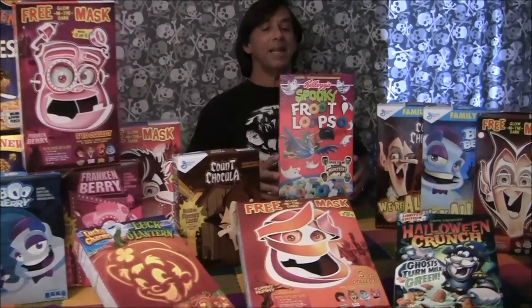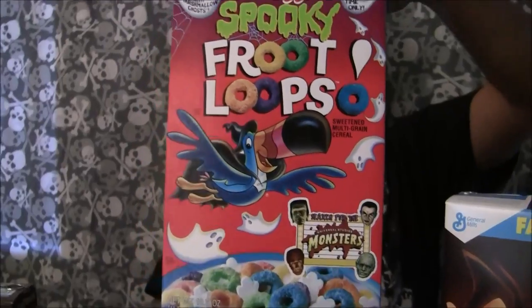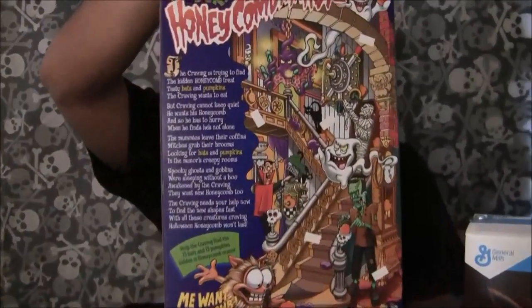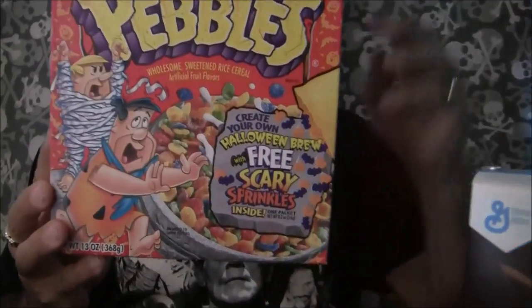Over the years we've had all kinds of awesome cereal boxes from Kellogg's and General Mills. This is an old 1998 Fruit Loops featuring the Universal Monsters for the first time since the 70s — Werewolf, Mummy, Dracula, and Frankenstein appearing on the cereal box. This was a great spooky Fruit Loops. Halloween Honeycomb from 1998 had all kinds of great horror graphics on the box — this was the only time they did a Honeycomb Halloween. And the Halloween Brew Fruity Pebbles — this is the first time and only time that we had a Halloween Pebbles box.